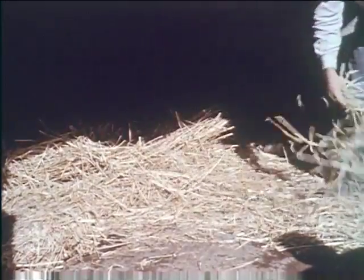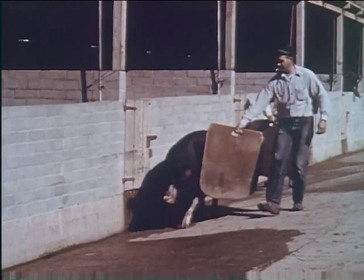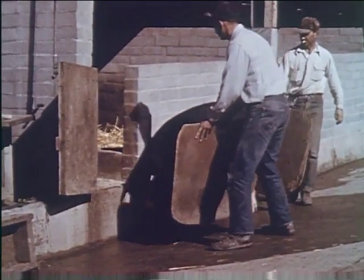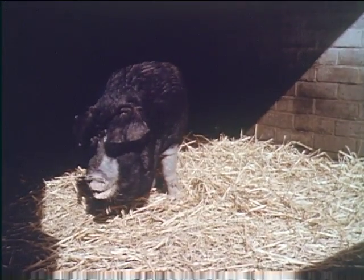Clean, dry straw placed on the floor will provide a degree of warmth and comfort for the sow and her new offspring. Bedding requires changing frequently enough to keep it dry and clean. Before moving the pregnant sow into the farrowing house, treatment for intestinal worms is recommended. Care is required to prevent her becoming nervous or irritated.